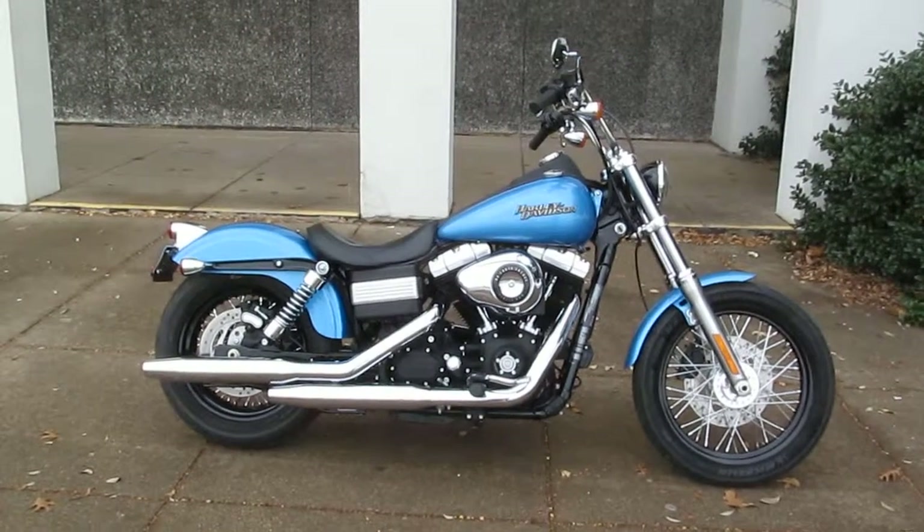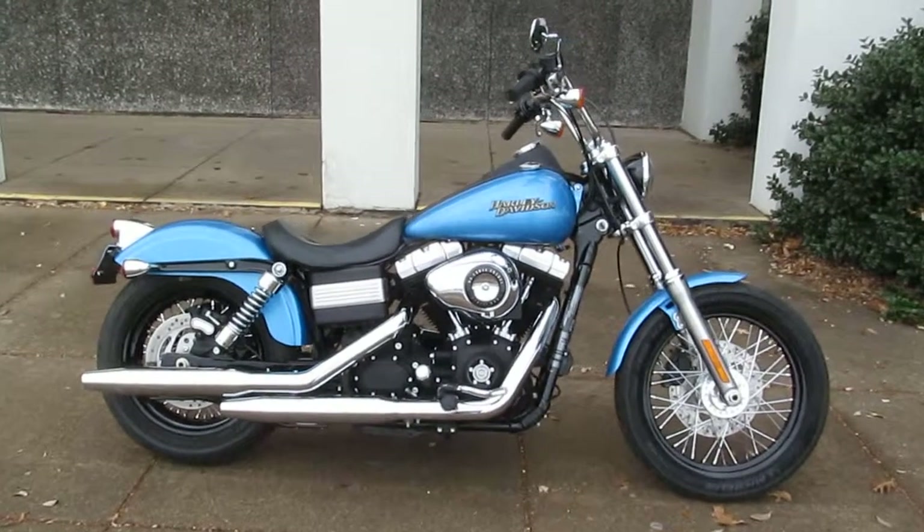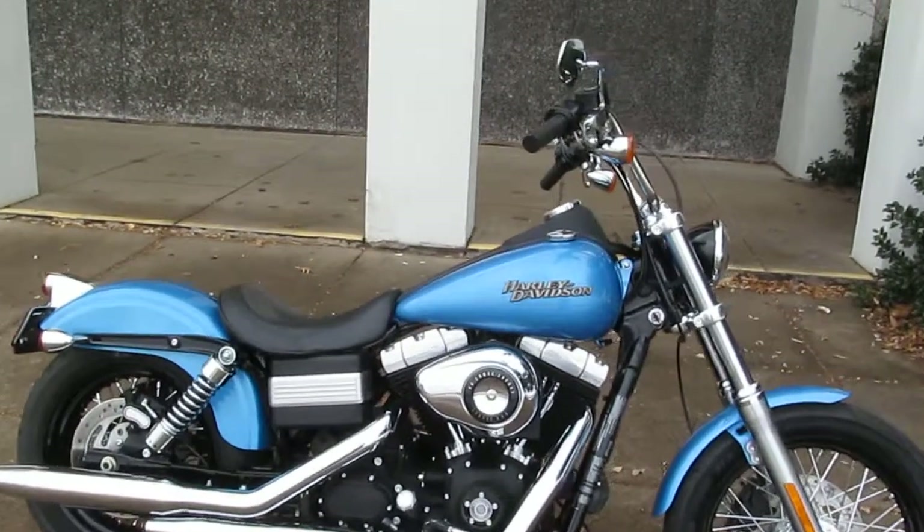Hello folks, Geno here with American Motorcycle Trading Company in Arlington, Texas. Today, I want to show you this really slick 2011 Harley Davidson Street Bob.